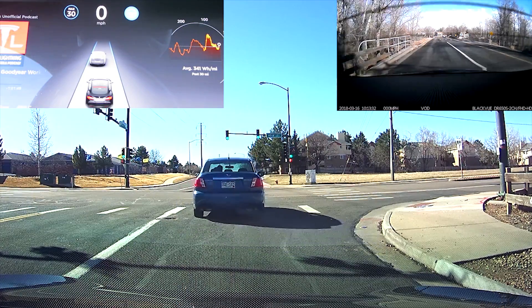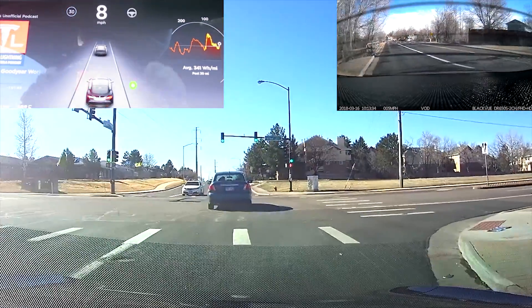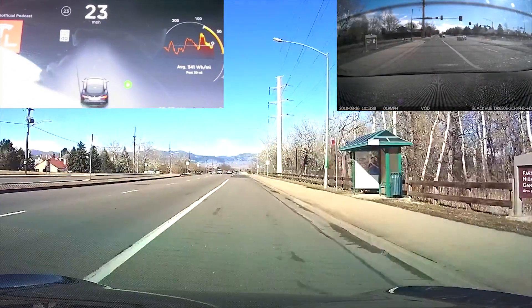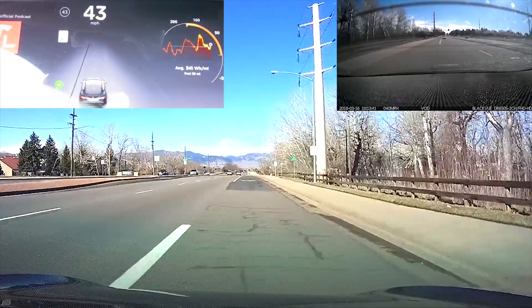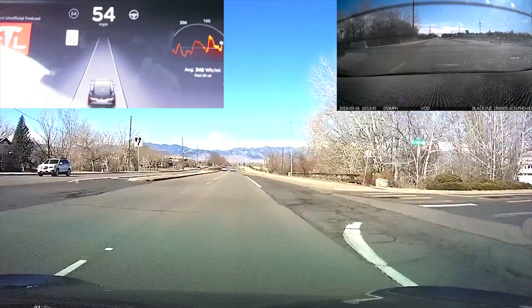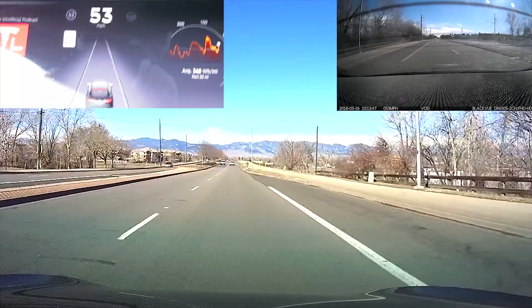This is probably the first Autopilot update that I've seen in a while where there appear to have been some significant differences in the actual behavior. More testing to be done — I'll end this video for now and go find some more interesting sections of road that we can do some posts on.